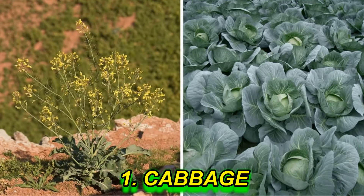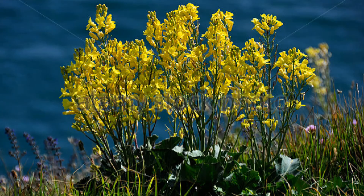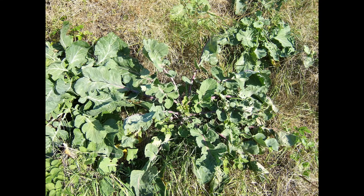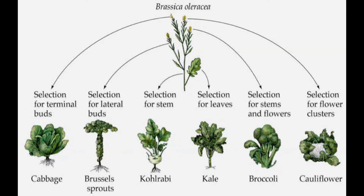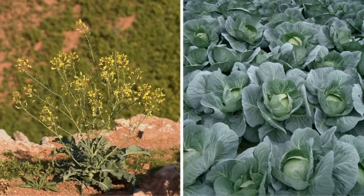Number 1: Cabbage. It is one of the most interesting vegetables. By simple methods of selective breeding, we managed to start growing cabbages, brussels sprouts, kohlrabi, kale, broccoli, and cauliflowers — all from this one wild cabbage plant.